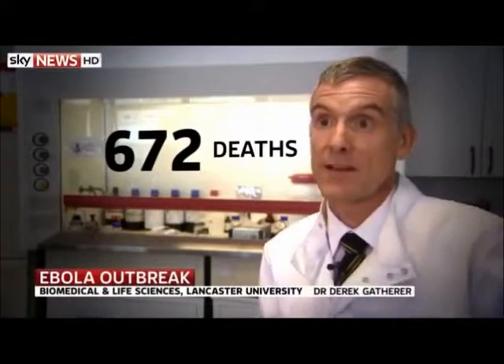It's also the largest outbreak we've seen so far, with over 1,200 cases and nearly 700 deaths now. Typically the death rate in this particular strain of Ebola virus would be about 80%. It can be as high as 90%, as we saw in one of the outbreaks in 2003.